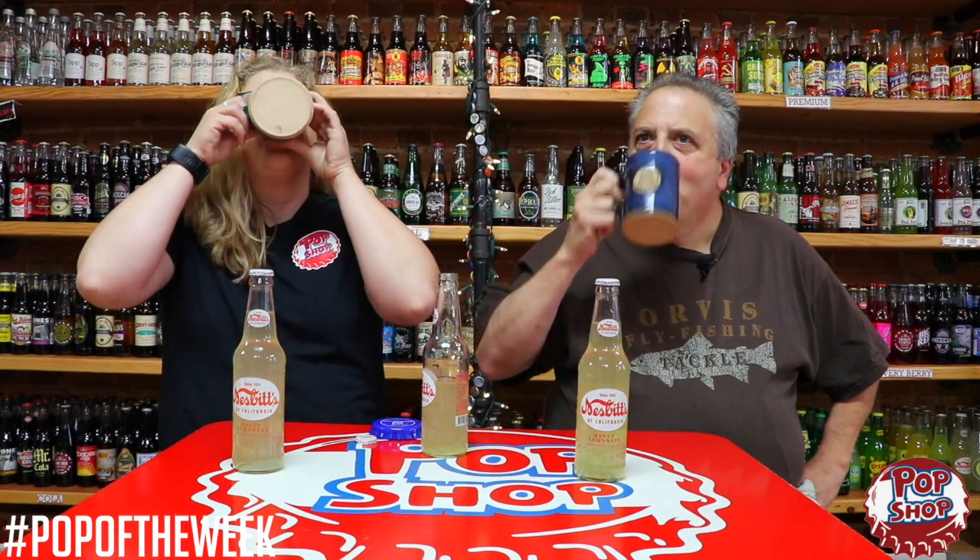You should definitely have this with some barbecue on the weekend. It's not too lemony either, and the bubbles aren't too harsh. That's really good — you can drink that for a good long time.